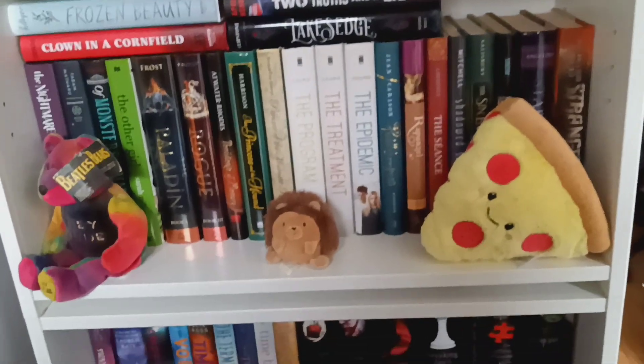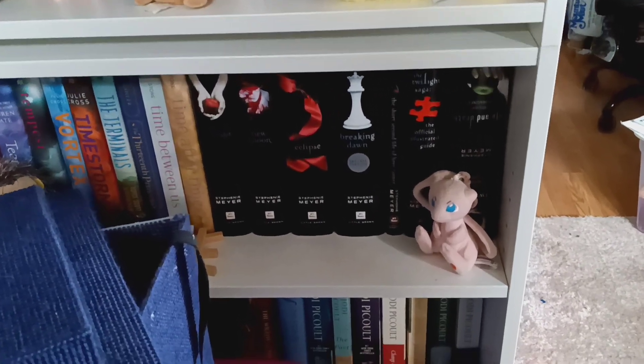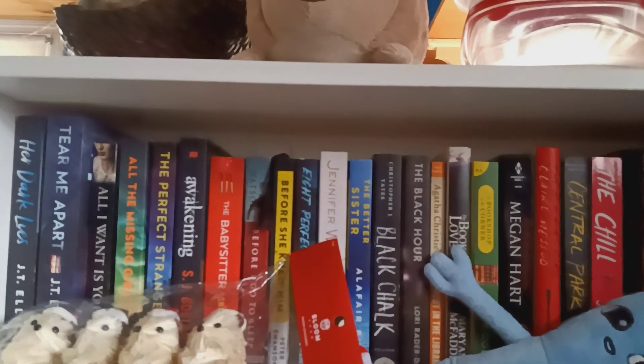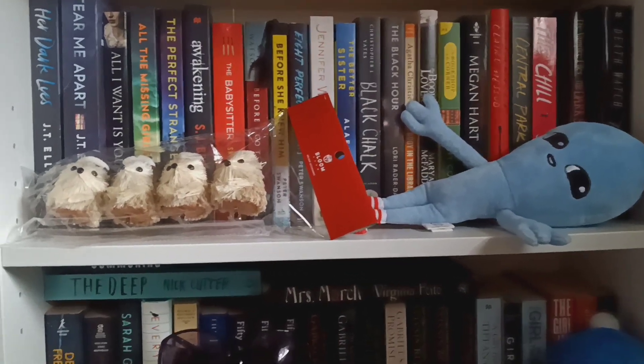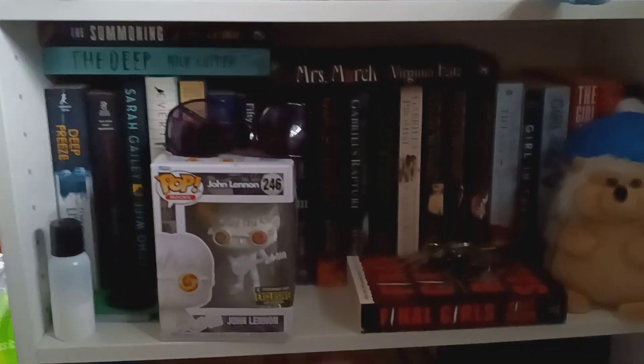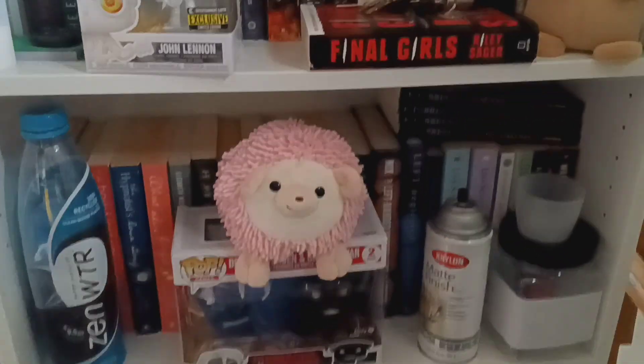And keep coming down. Yes, I have the Twilight books — please, no commentary on that. There are some things that are guilty pleasures. Yet another bookshelf. These are more the adult paperbacks that I have. And again, more knickknacks and stuff.